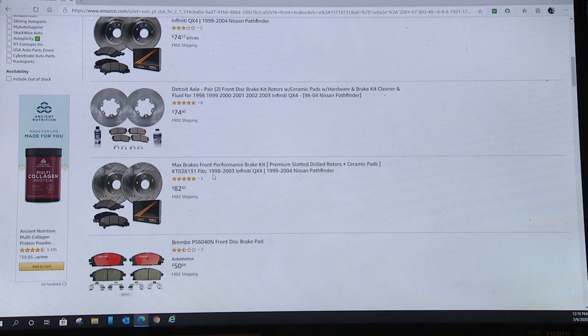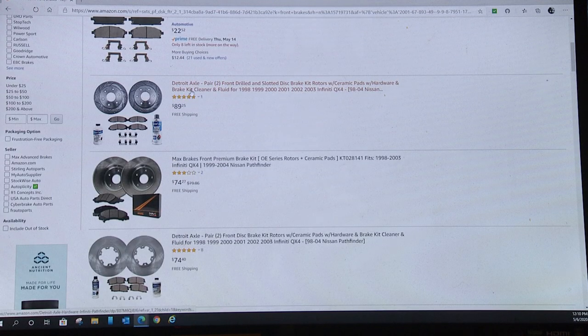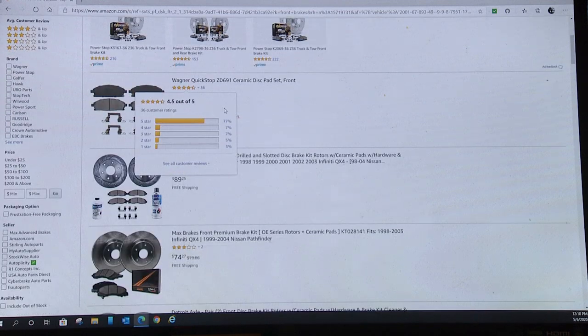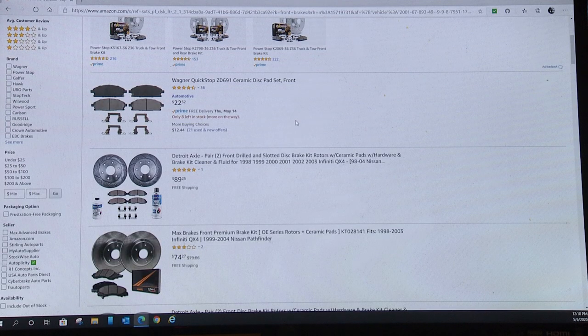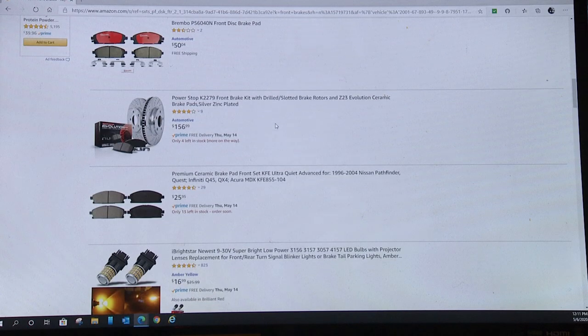Amazon will take care of that automatically for you. I strongly recommend using Amazon — it's a great source of good quality tools and parts. They've got Brembo, actual Nissan brakes, Detroit Axle, Wagner — most any name brand you'd look for that you would buy at an O'Reilly's or one of the other parts supply houses. They're all good quality, and everything's filtered for you.